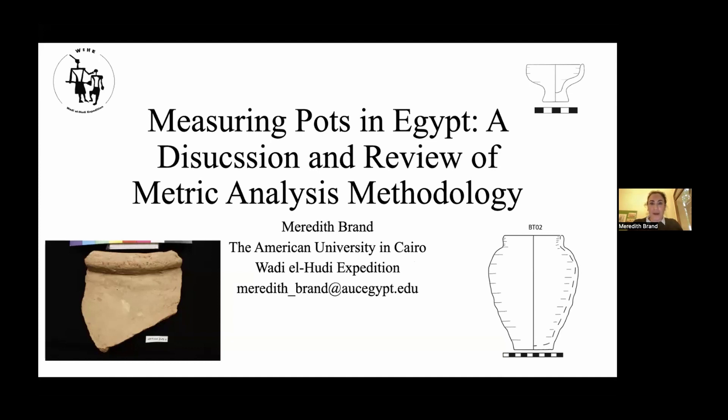I'm very happy to be giving this talk about measuring pots because I did this for my doctoral dissertation, which I finished a few years ago. After taking a much needed break, I'm coming back to this topic for publication. This has been a wonderful chance for me to think through what I've done and the possibilities of this method as I move towards publication and use this methodology in new research.